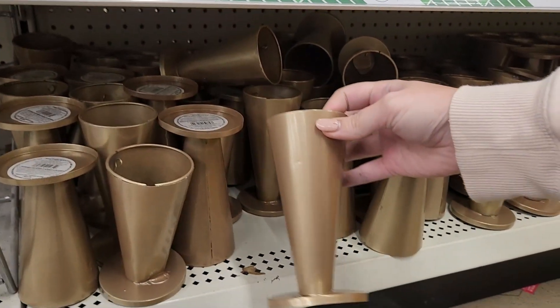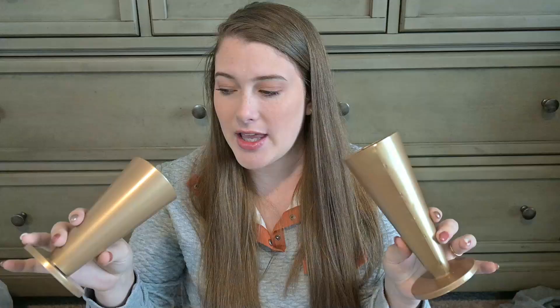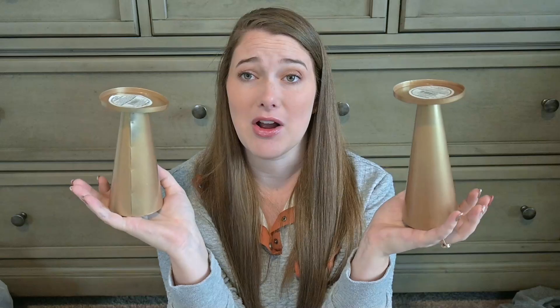I also found these at this Dollar Tree — I'm not exactly sure what they're called. Are they candle holders? I'm not sure what their actual purpose is, but they were in the candle section, so I'm assuming candle holders. I thought it'd be fun to do some sort of DIY with these — maybe turn them like this, set something on top, and make a little stand out of them. I picked them up because they were something different and I want to see what I can come up with.